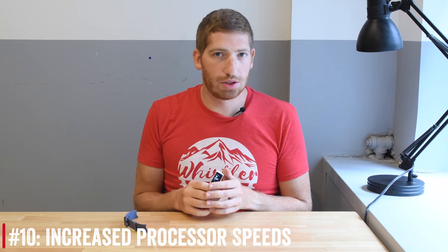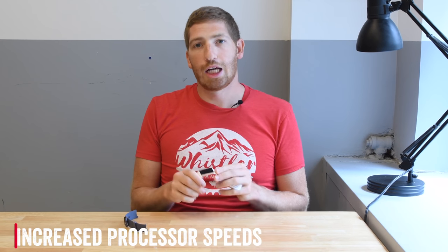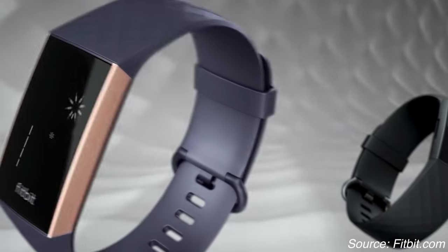Number ten is increased processor speed. Fitbit increased the processor in the Charge 3 to be faster, and they've used that extra processing overhead to play animations inside the watch itself — because everyone likes an animated GIF when you hit your step goal for the day.